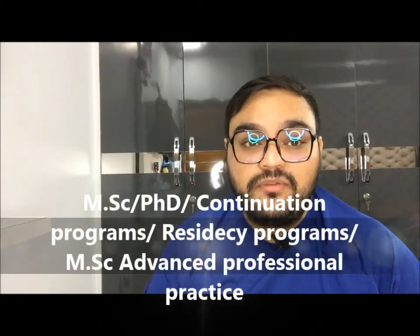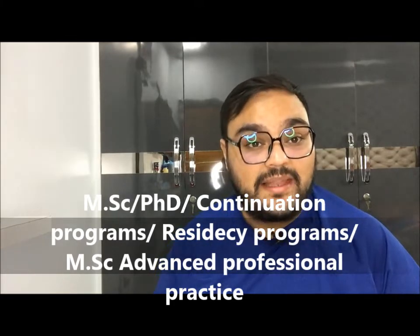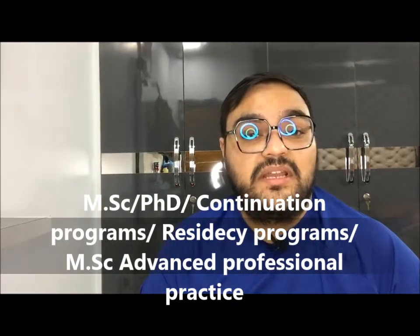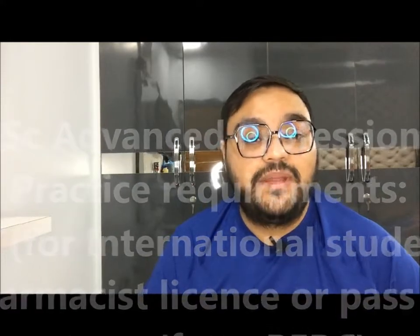Beyond research degrees, U of T also offers continuation programs for licensed pharmacists, including residency programs, PharmD for pharmacists, an MSc in Pharmacy and Advanced Professional Practice, and PharmD programs for current licensed pharmacists. For the theory-based program, international students need a GRE score, and you must either pass the PEBC Evaluating Exam or hold a pharmacy license in Ontario or another Canadian province. Note that there are no scholarships for this theory-based program.